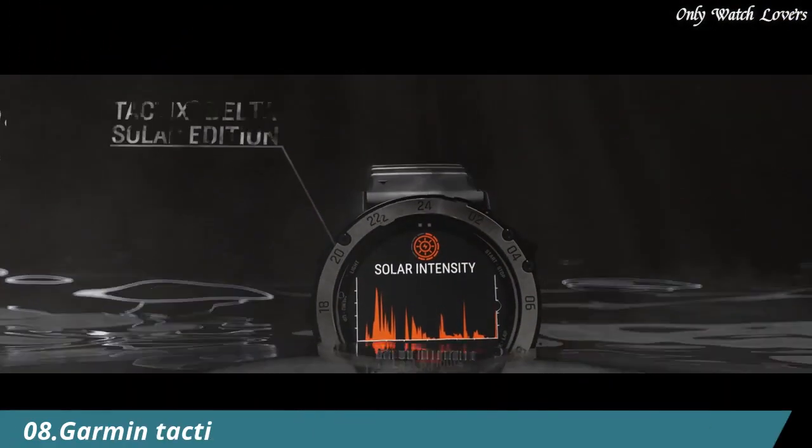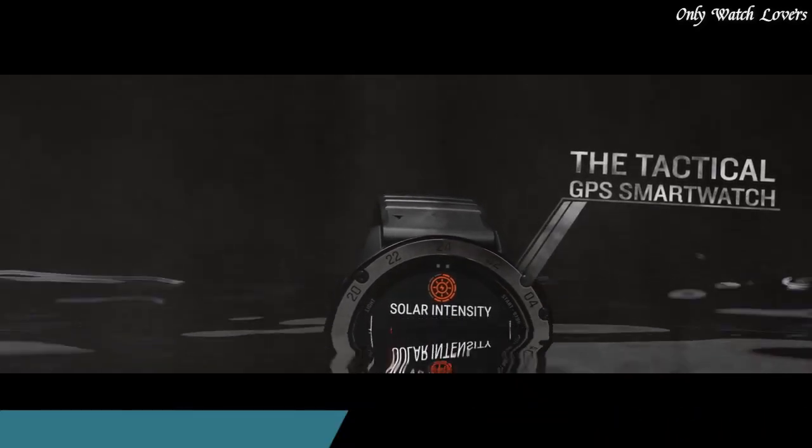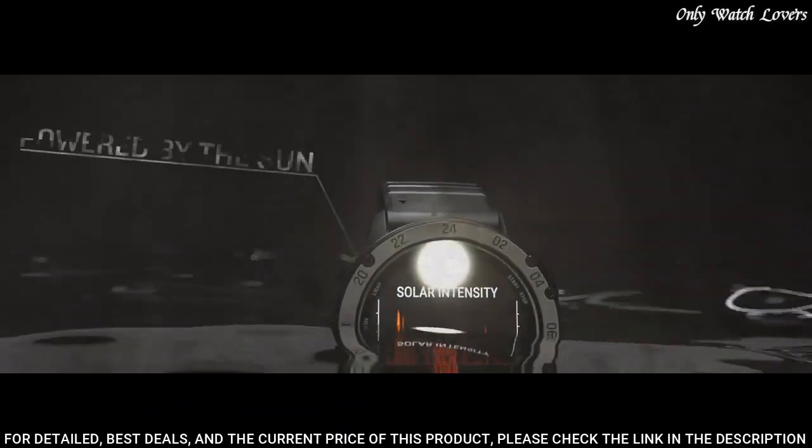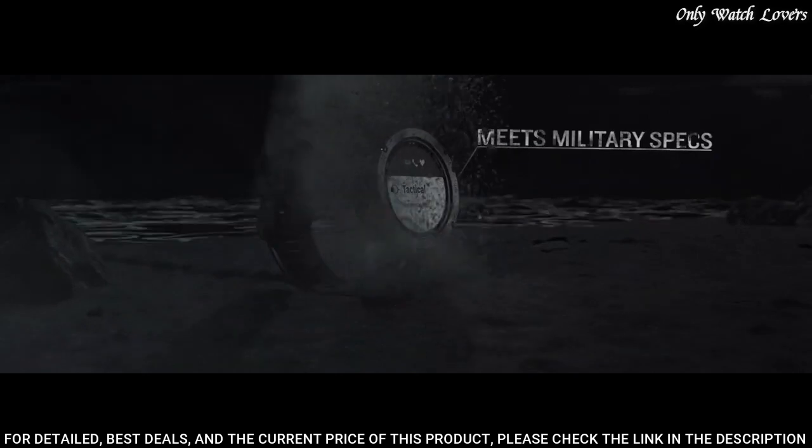Number 8: Garmin Tactix Delta Solar Tactical Watch. The solar charging lens uses sunlight to extend battery life, and custom power manager modes help achieve weeks-long battery life.